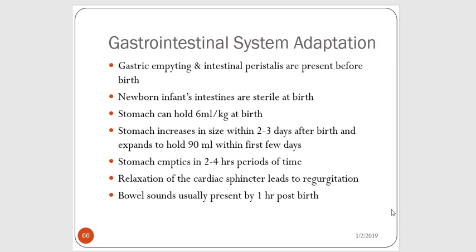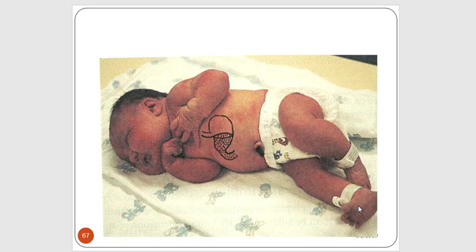Usually bowel sounds are present by one hour after birth; it may take some babies a little bit longer. We do want babies to be on their backs, but if a baby has a lot of regurgitation due to a relaxed cardiac sphincter, you can position them on their back at a tilted angle so secretions can drain out of their mouth. We don't want them to aspirate and choke on their own secretions.